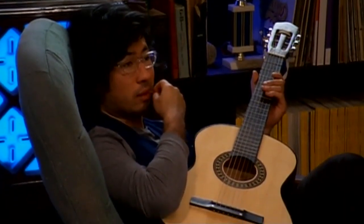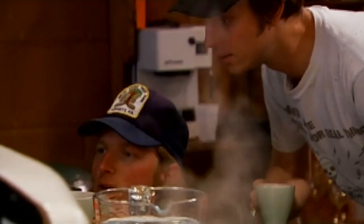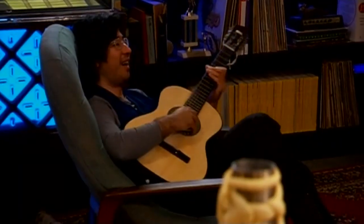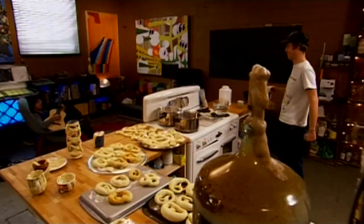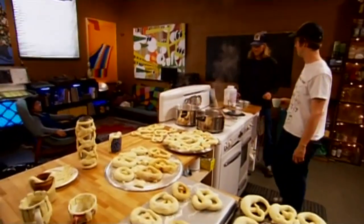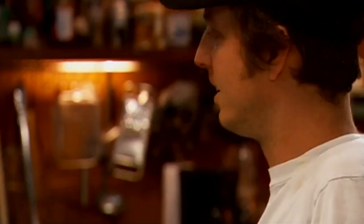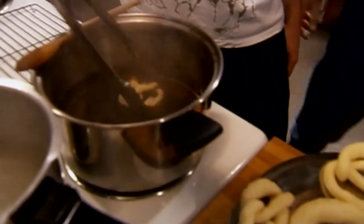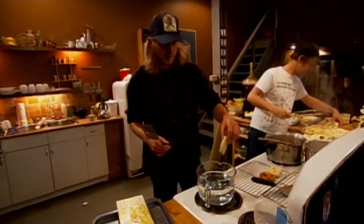Do not swallow. Do not get on skin or clothing. Do not eat. Wear rubber gloves. If swallowed, call a poison control center or doctor immediately — give a glass of milk. For cleaning floors, use one tablespoon of lye and one gallon of water — that's probably about what we want for our pretzels. I'm going to dip this one into the wort for a little pre-boil, and I'm going to boil some in the regular water with the lye.